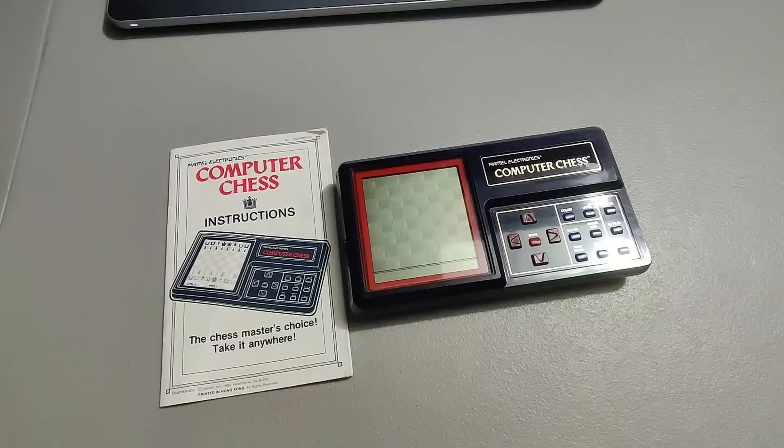Shipping out this vintage computer chess game I picked up at a rummage sale for only one dollar — sold it for 35 dollars plus shipping for a total of 43 dollars and 58 cents.